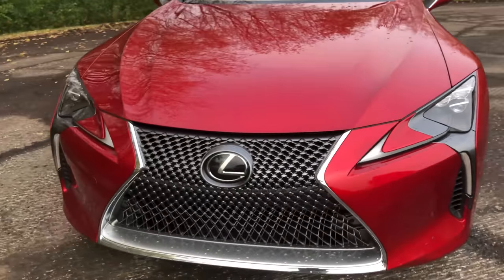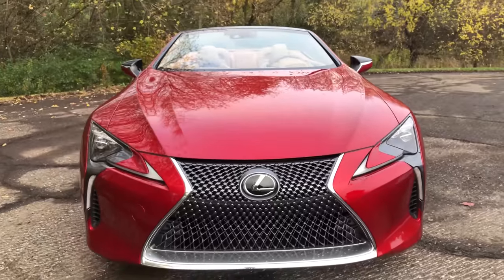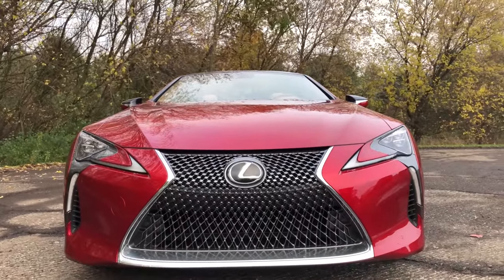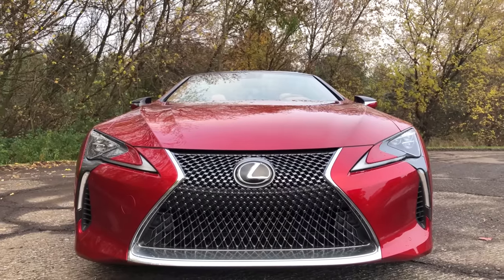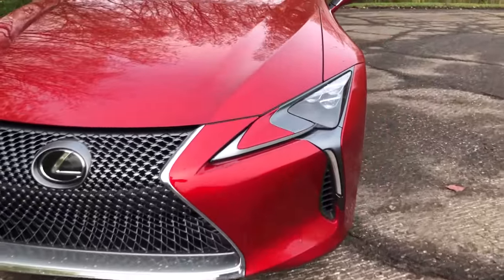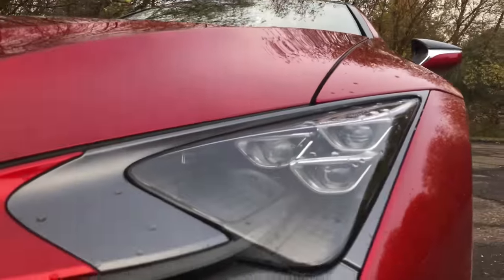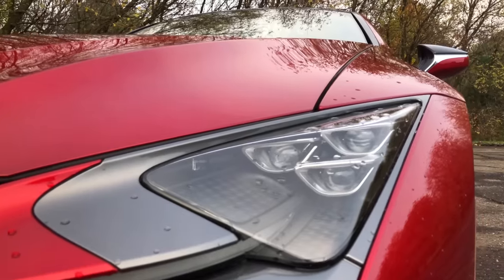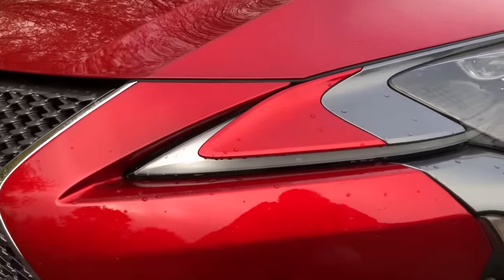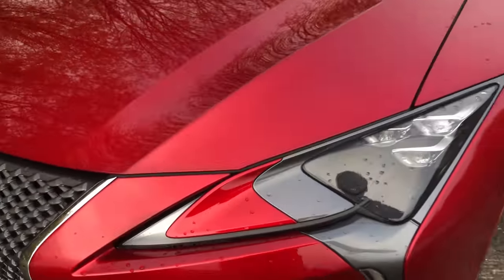You still get the giant spindle grille. This is definitely the best application of that grille on any Lexus — it looks proper on this face. It's a grand tour car; it can be a little bit shouty. The tri headlight fixture still looks fantastic, and then you have your curved and shaped LEDs just below it.